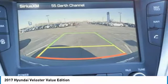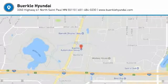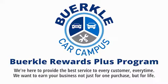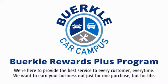This beauty will make even your house keys jealous. Drive it today. Berkeley is here to provide the best service to every customer, every time. We want to earn your business, not just for one purchase, but for life.